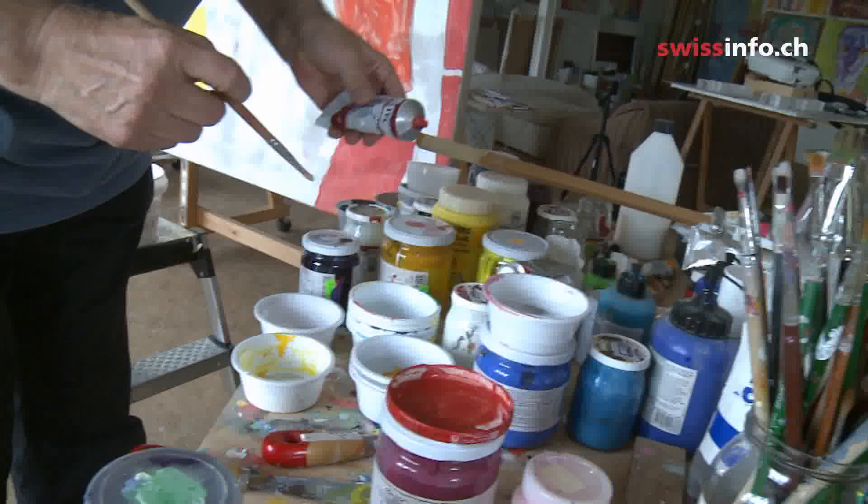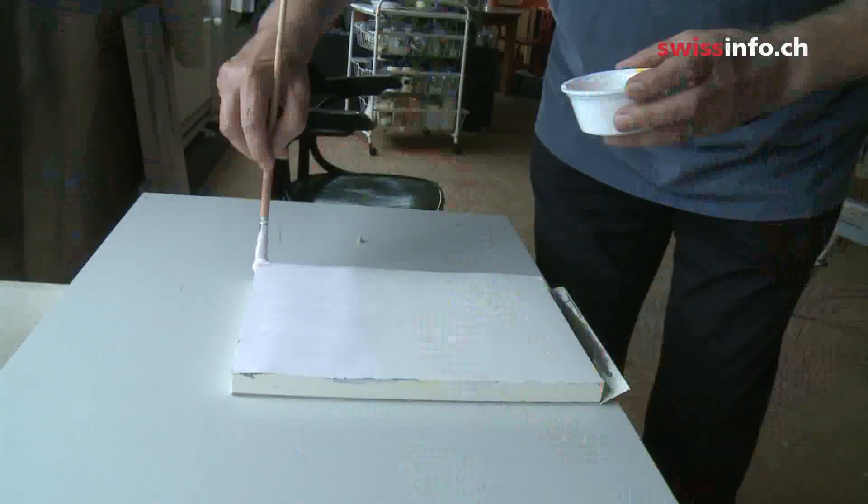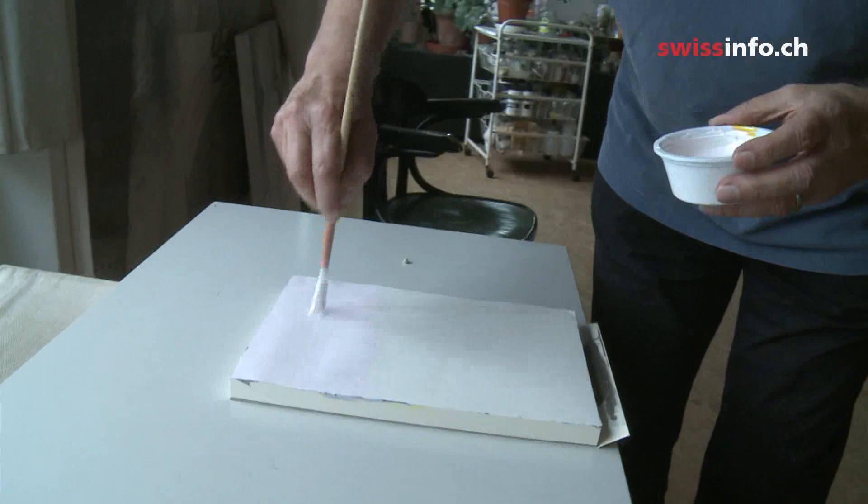Art in a hospital has to do not with signposting and leading people from one room to another, but with giving them a sort of emotional guidance — an emotional place where they can feel the energy of people who have helped them, or feel the energy of their own body that wants to get better.